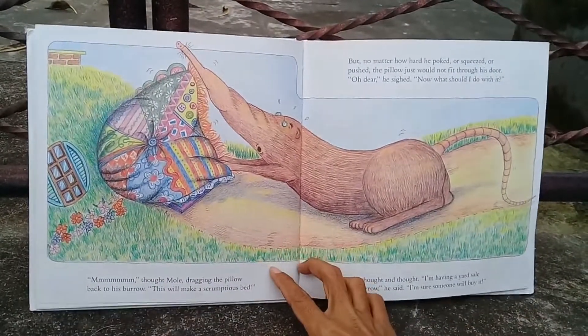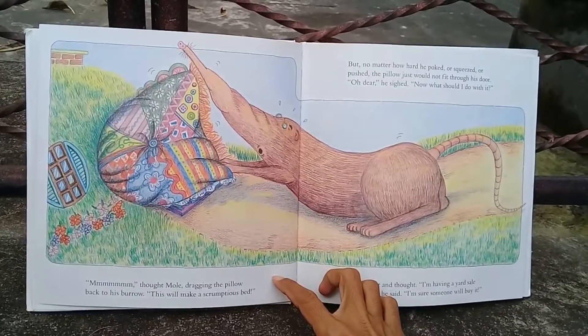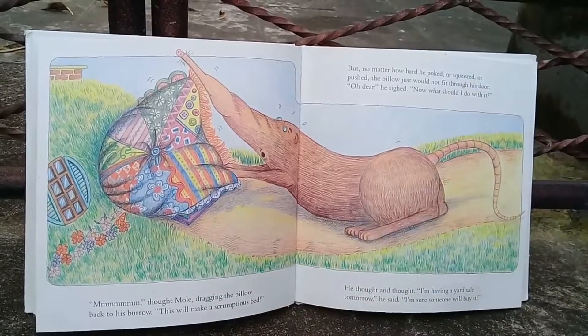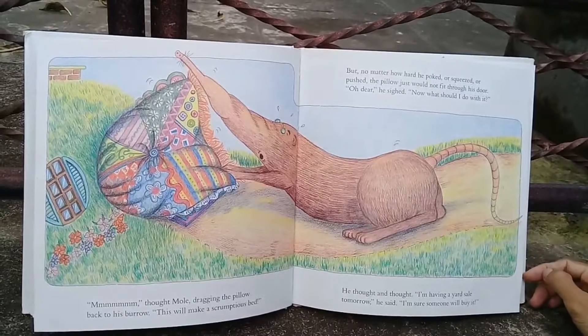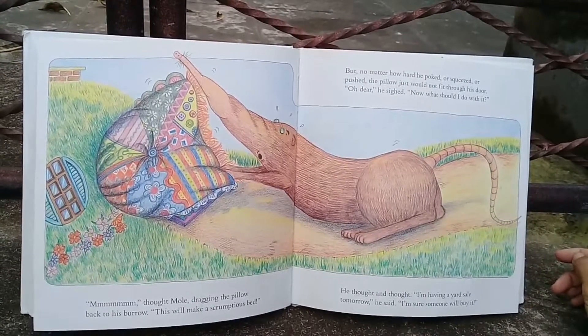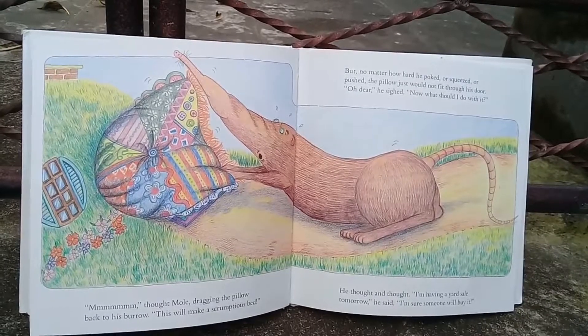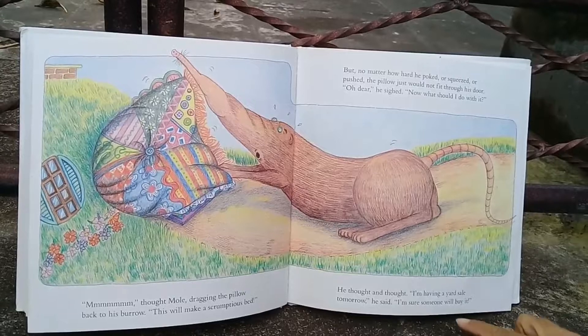'Hmmm,' thought Mole, dragging the pillow back to his burrow. 'This will make a scrumptious bed.' But no matter how hard he poked or squeezed or pushed, the pillow just would not fit through his door. 'Oh dear,' he sighed. 'Now what should I do with it?' He thought and thought.